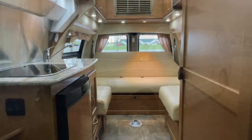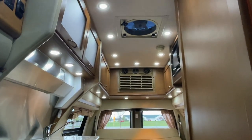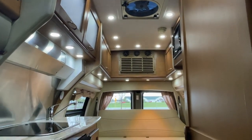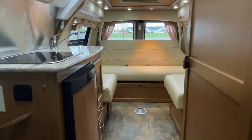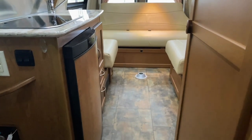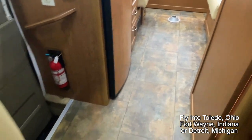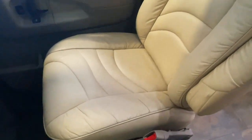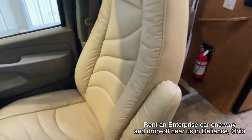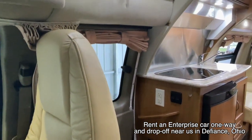Here we are inside of this 2011 Pleasureway Lexor TS. As usual, we're going to start in the front and work our way towards the rear, to give you a good idea of the overall floor plan as well as the overall condition of this unit. Here at Kuhn Truck & RV, we are a family-owned and operated dealership since 1976, started by Levi and I's mom and dad. Today we specialize in hard-to-find small motorhomes like this Pleasureway.